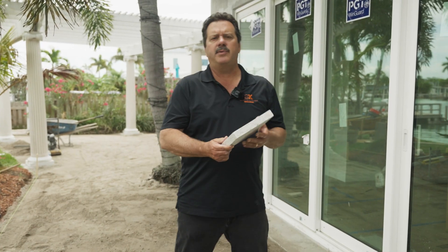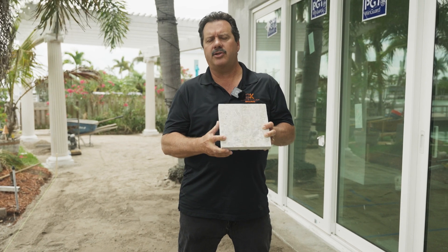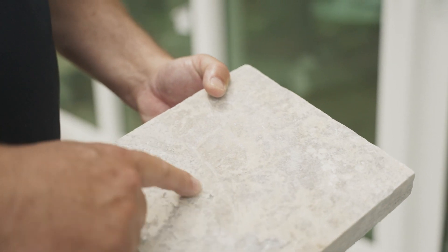I just want to give you guys an update on our exterior on this remodeling project that's on the water. We've got these pavers that we're going to be installing and we also have a waterproof barrier that's going to be going in.